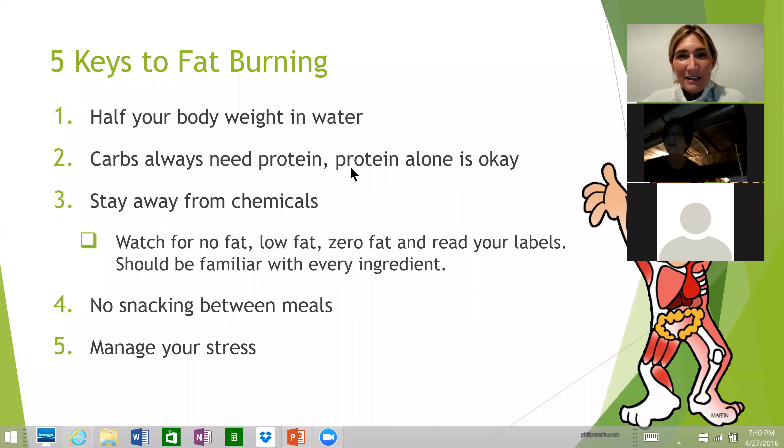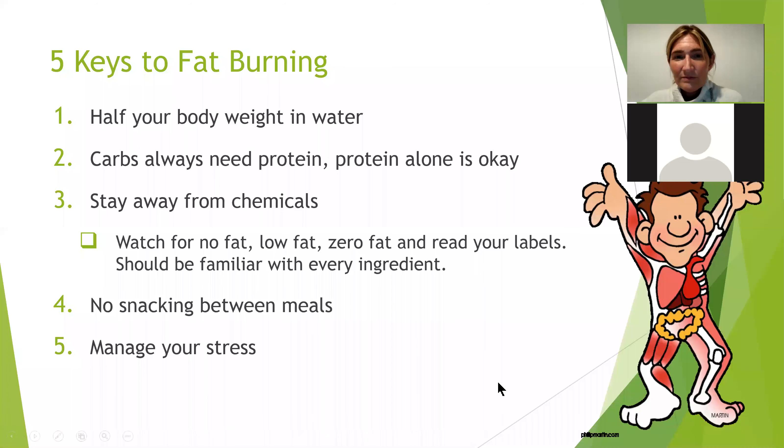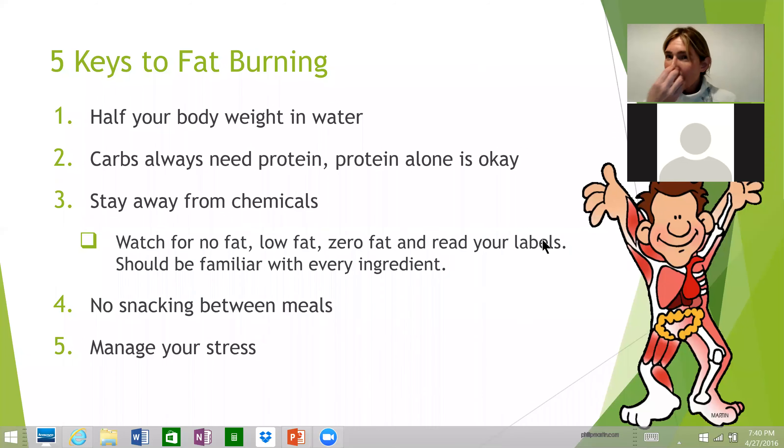Ellen had a question about the water recommendation — she aims to drink eight glasses minimum a day and was confused about 'half your body weight in water.' Clarification: it's half your body weight in ounces, not pounds. Ellen confirmed that cleared things up and praised the presentation — good to review even information that's not entirely new, and the presentation is organized really well.